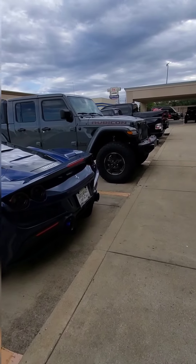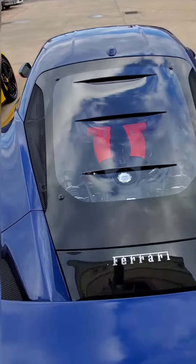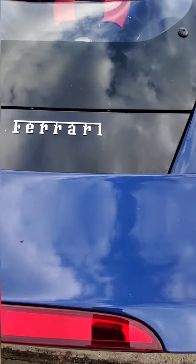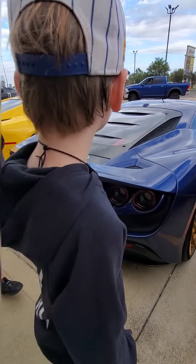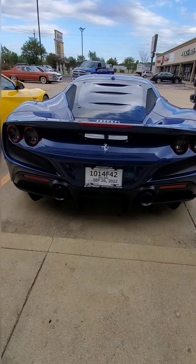Looks like a Bronco's phone in there. I'll film the engine one more time for you guys — that's just insane. So they have these two Ferraris. Okay, let's go look at the Hummer.